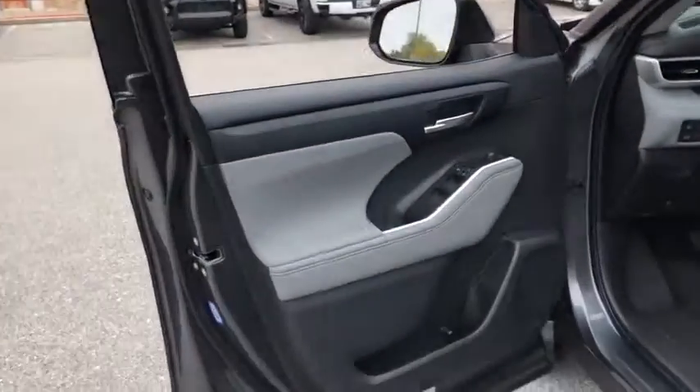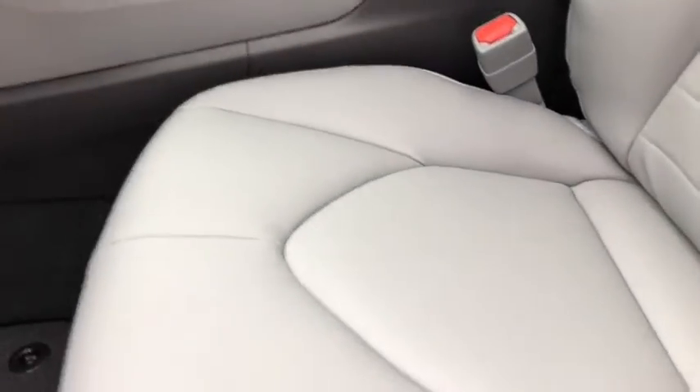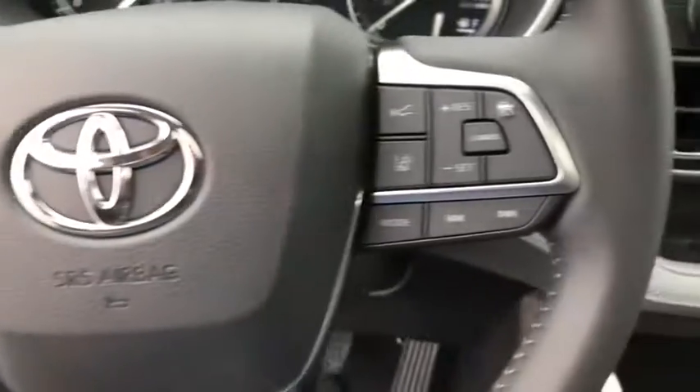A 2010 top safety pick, the Highlander is where substance meets style. Here are some of this vehicle's great options: power liftgate, power passenger seat, traction control, dual airbags, alloy wheels, power steering, four-wheel disc brakes.